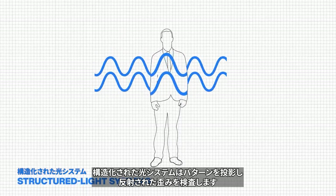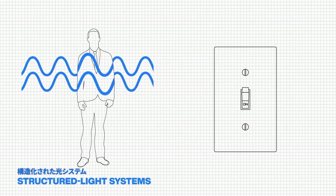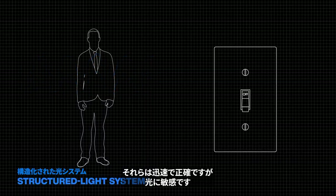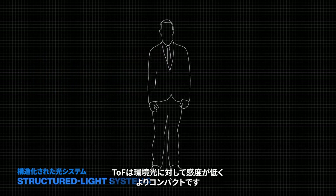Structured light systems project patterns and inspect the reflected distortions. They are quick and accurate but light sensitive. TOF is less sensitive to ambient light and more compact.